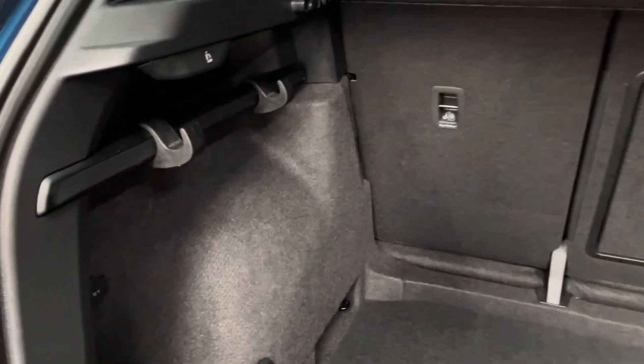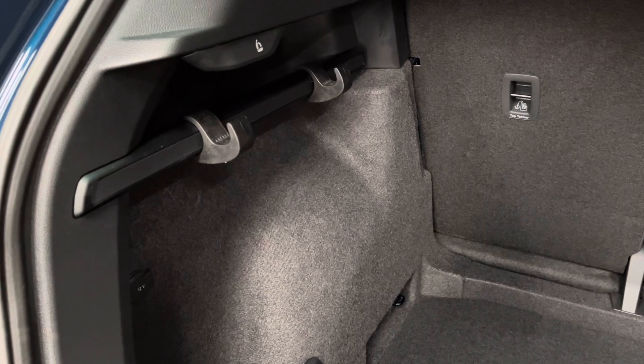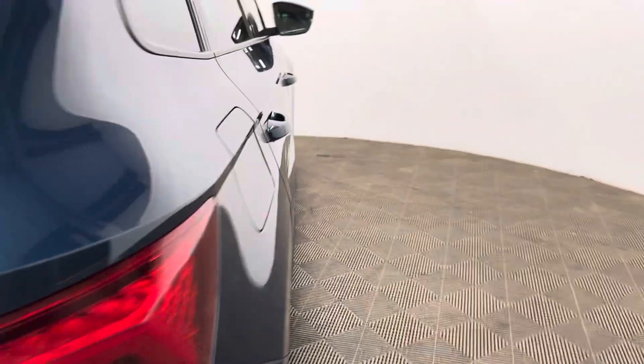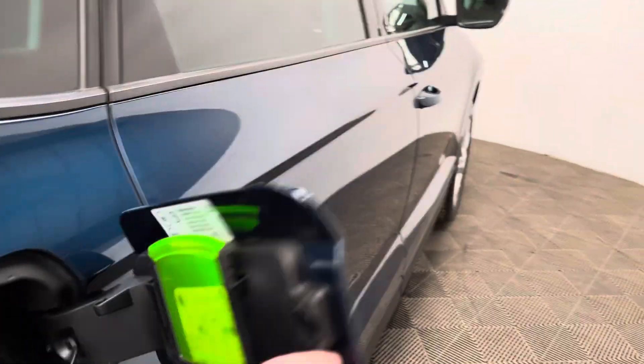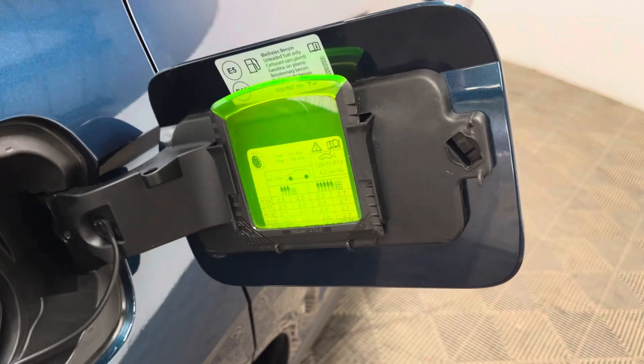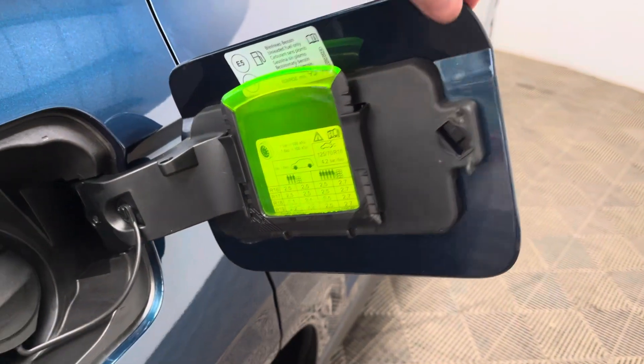A nice little touch I do like is you've got bag hooks on the side to stop things from falling around. Another nice little touch on the Skodas is that this car still has the ice scraper, so you can store that safely and access it when necessary on a frosty morning.